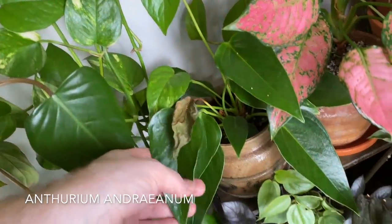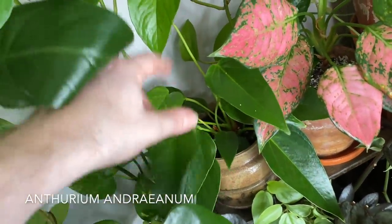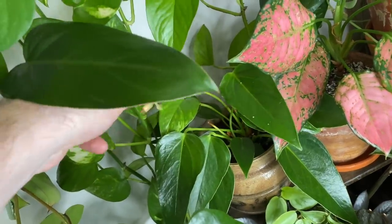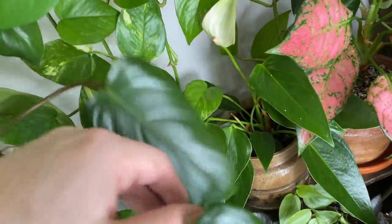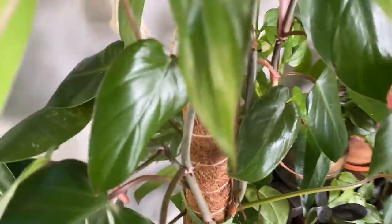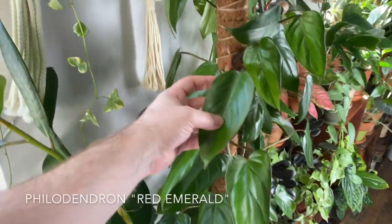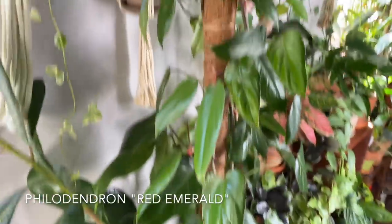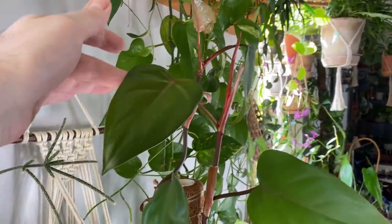This is an Anthurium andraeanum right here — got to pull off that dead leaf. Just your classic Anthurium with your standard little flowers. I think this plant is very heavily overlooked, specifically by aroid growers, because they think it's just a little too boring. This is a Philodendron red emerald — it is taller than me at this point, actually. It's huge. I can't believe how much it's grown since I got it. And a Ficus elastica — this is just the green version.